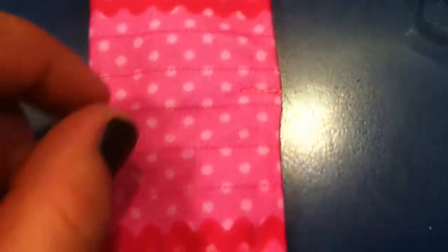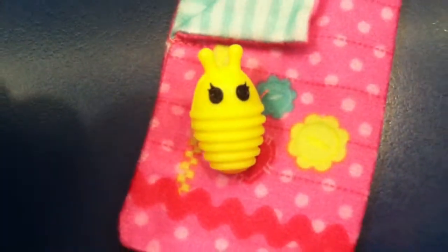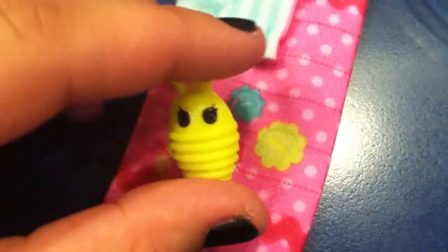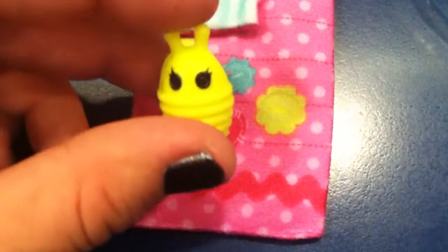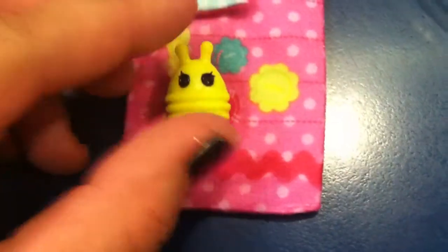And then the back is usually plain. She comes with a little bumblebee kind of thing with pink wings and black button eyes. The pet is yellow.